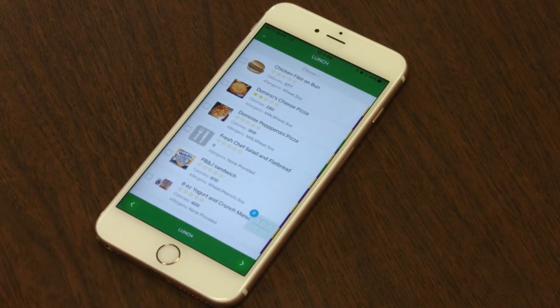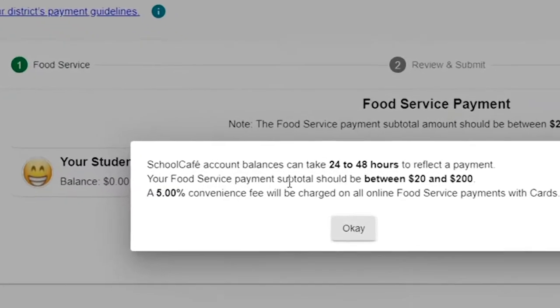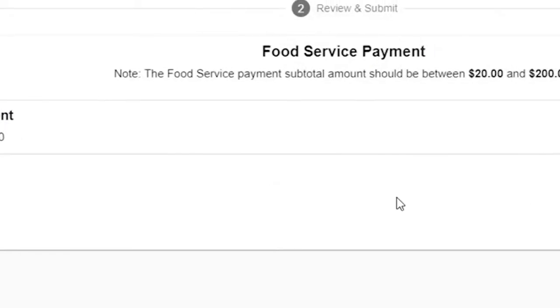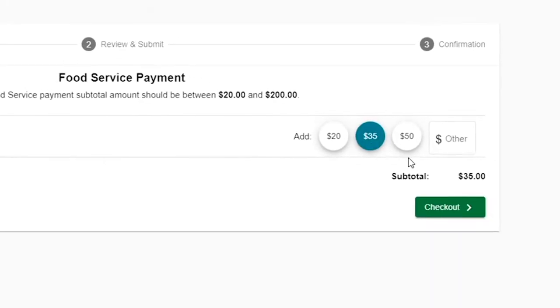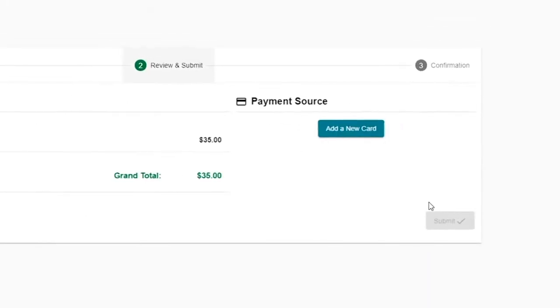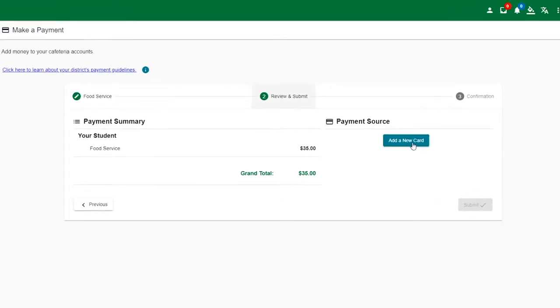Once logged into School Cafe, click on the Make a Payment button. Select the denomination you'd like to add for your student, then click on the payment source to complete the transaction. Child Nutrition staff members will also take cash or check, but School Cafe is the preferred method of payment. Credit cards will not be accepted by Child Nutrition staff members.